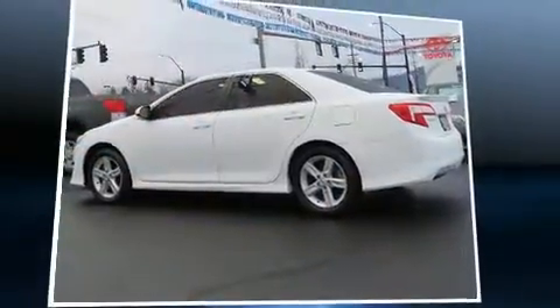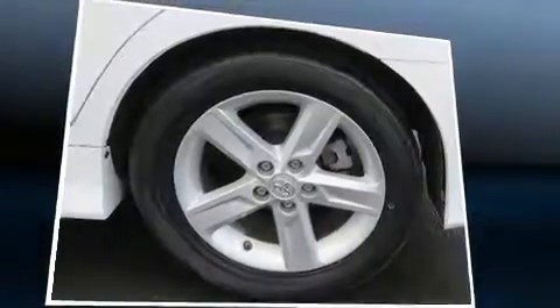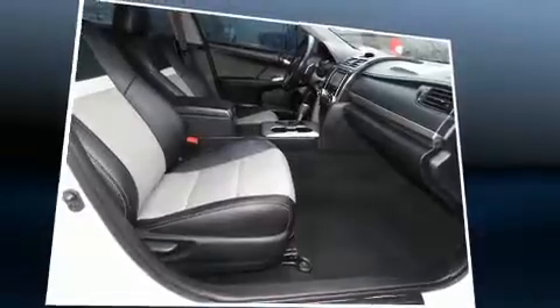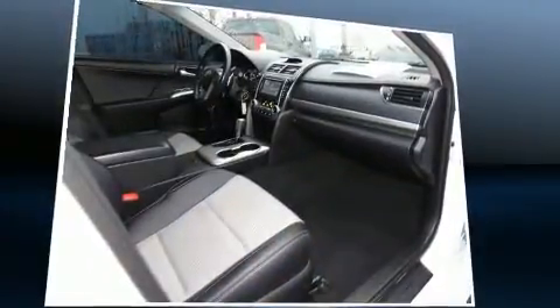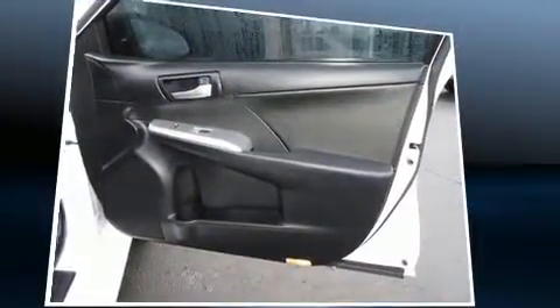Convenience features include an outside temperature display, fully automatic headlights, power door mirrors, and heated door mirrors, as well as a split-folding rear seat. The premium sound system features six speakers, providing you and your passengers a sensational audio experience.